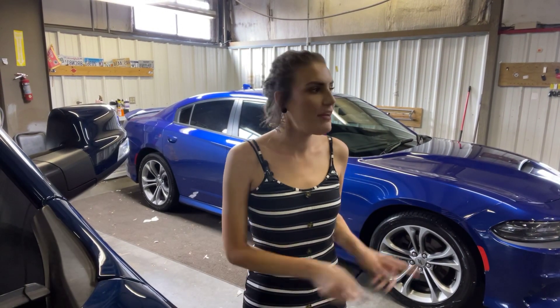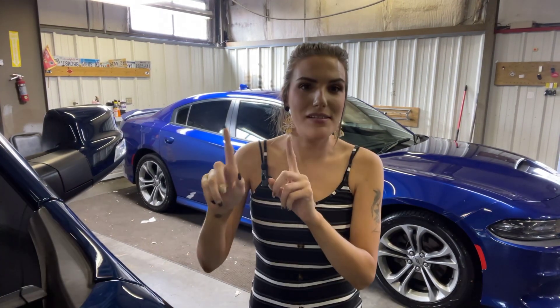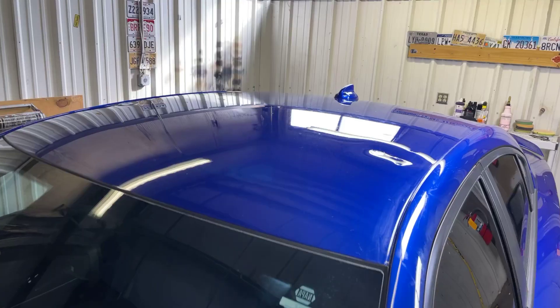Hey guys, it's Abigail down at Gulf Auto Direct in Waveland, Mississippi. I've got the 2020 Dodge Charger R/T. Sorry about the lights — it's kind of freaking out back here in detail. The charger's back here finishing up getting cleaned up, so I'm just going to take you on a little walkthrough of the vehicle and go through all the features and benefits.